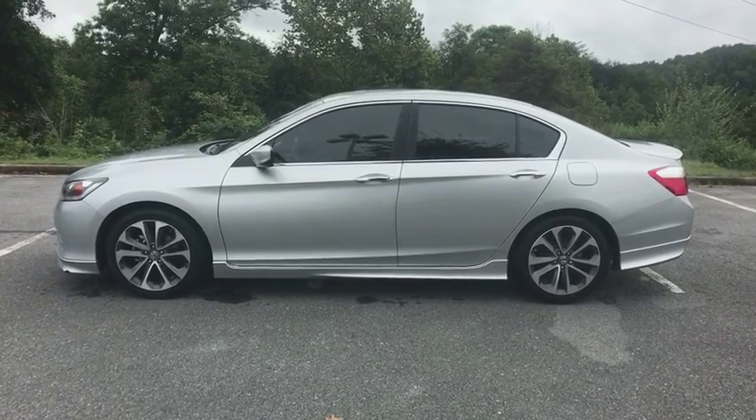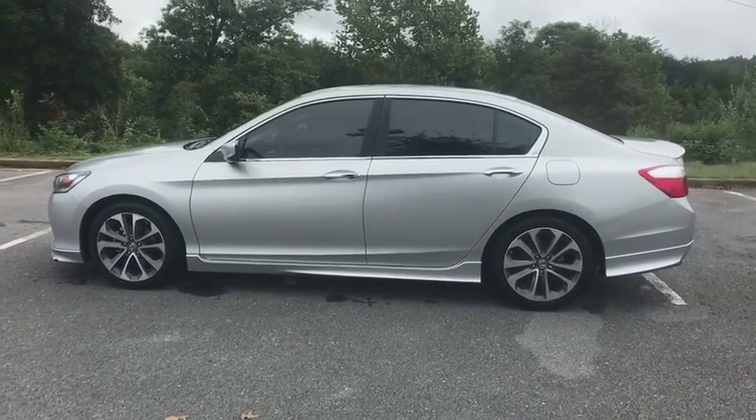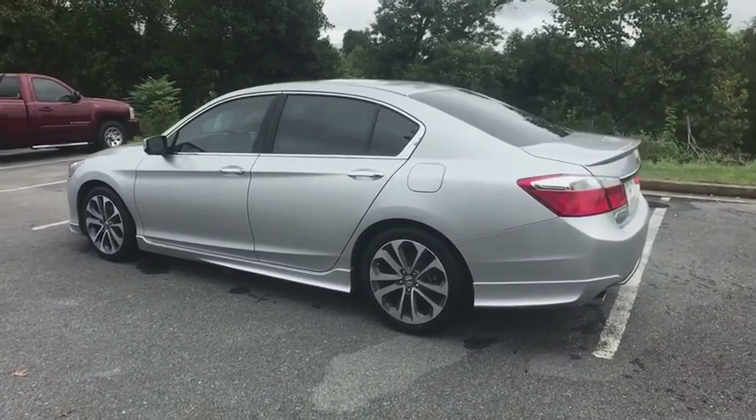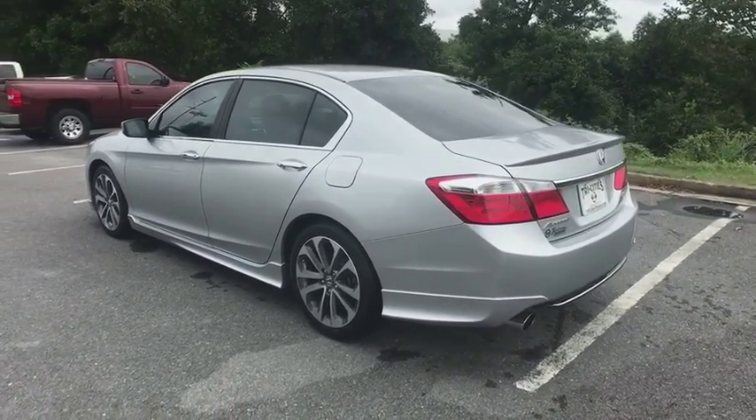The 2014 Honda Accord. Ingeniously simple, yet overflowing with luxury and technological creativity. All that and more in the Accord.